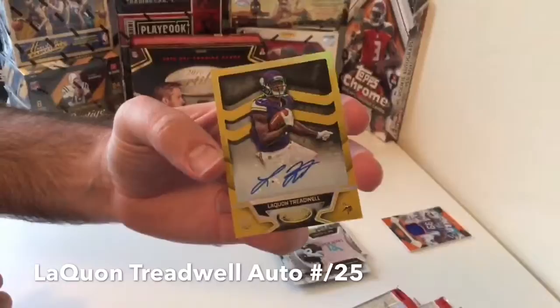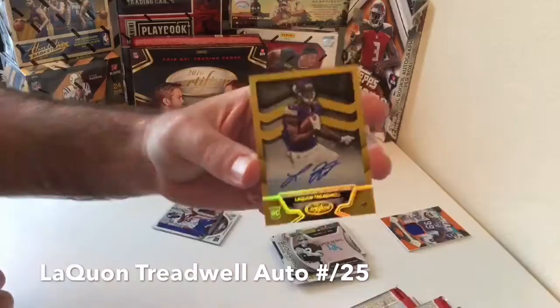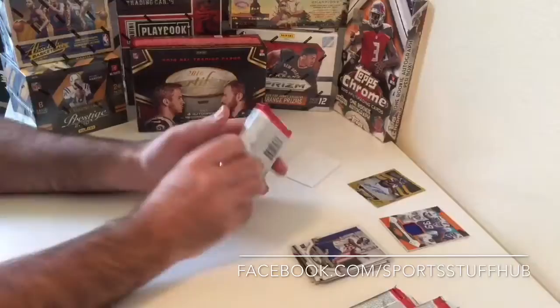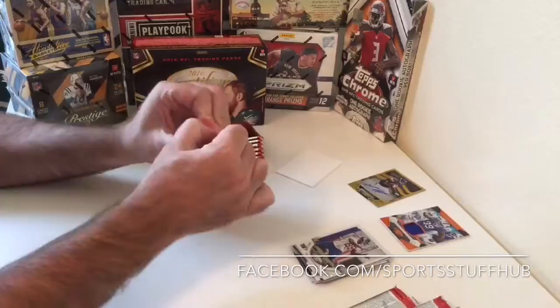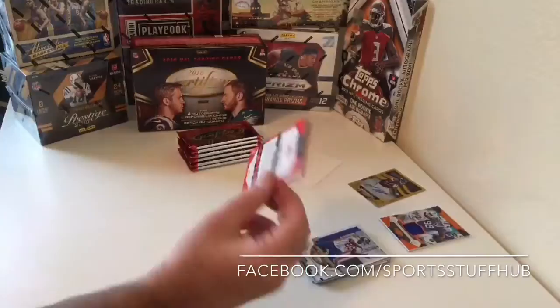Laquan Treadwell auto, numbered out of 25 — number 5 of 25! This kid is going to be good, I think he's going to be real good. So we now have two boxes of Certified and we got two hits numbered at 25. Was Treadwell a first rounder? I think he was their first rounder. Either way, we get the Laquan Treadwell auto numbered at 25.